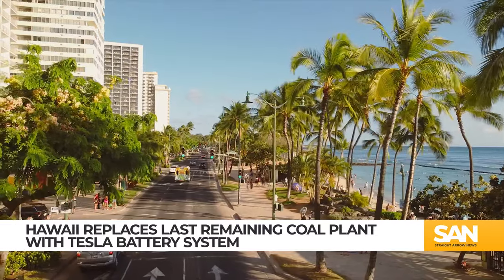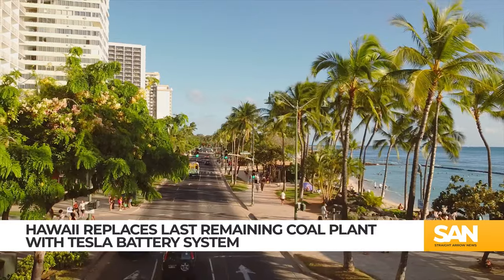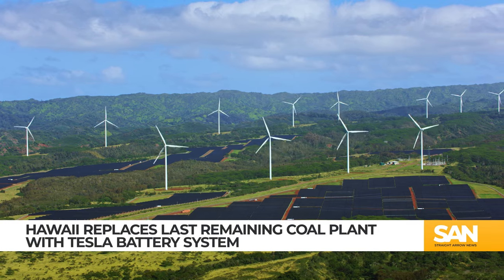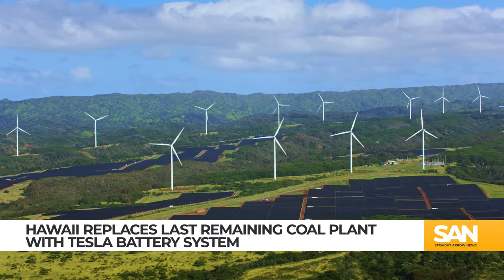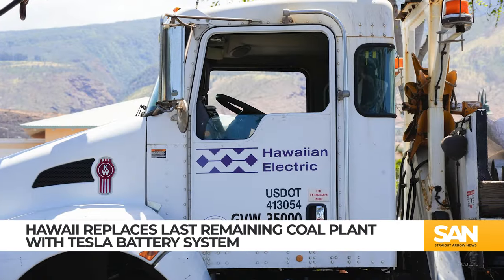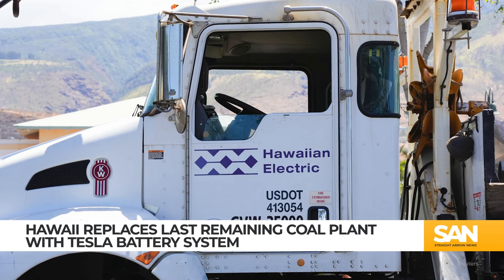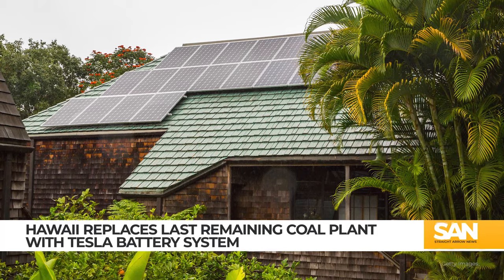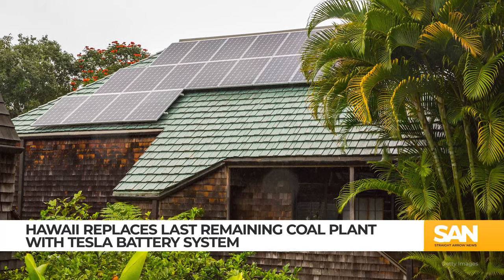Here's how it'll work. Hawaii's tropical climate makes it an ideal tourist destination, and those sunny skies are also perfect for solar energy — almost too perfect. The state's previous grid setup didn't have the capacity to store all the power being generated from solar panels, so much of that unused, cleaner electricity just went to waste.